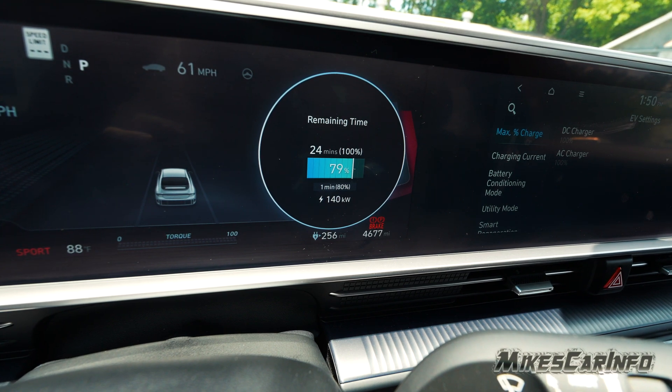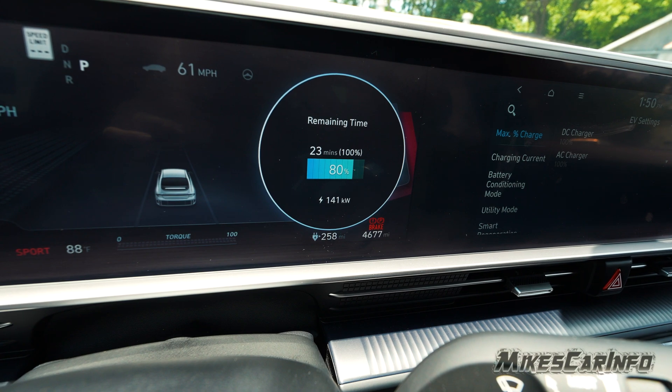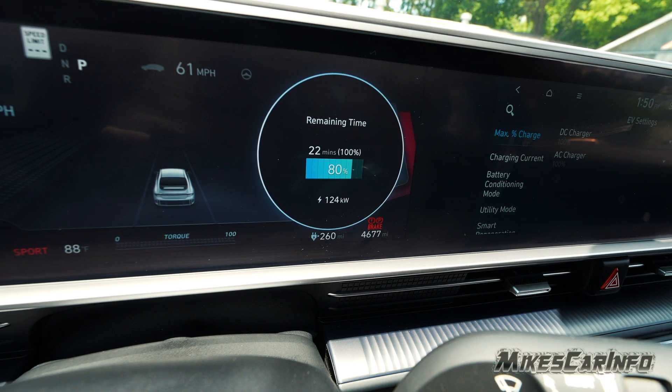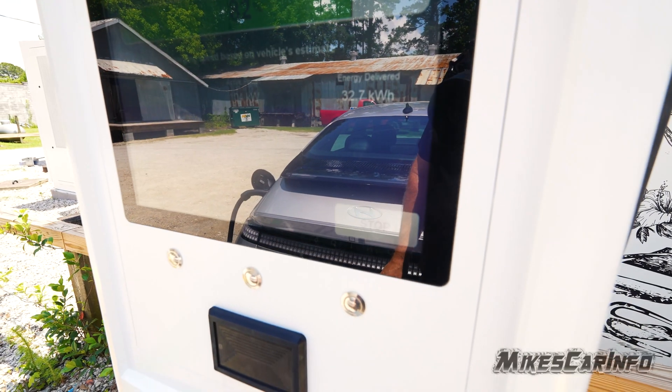Okay, so we're almost at 80 percent and the charge rate is getting higher and higher — it's above 141 kilowatts. So yeah, we're at 80 percent now — it took about 23 minutes to get here. You see it's lowering down a little bit, because once it reaches 80 percent it kind of lowers the rate. We're at 80 percent — I think that's good.